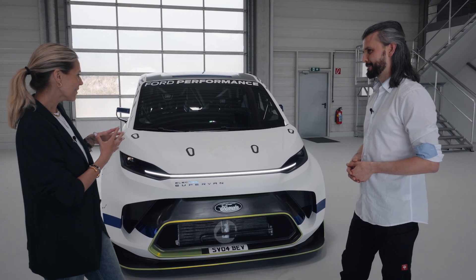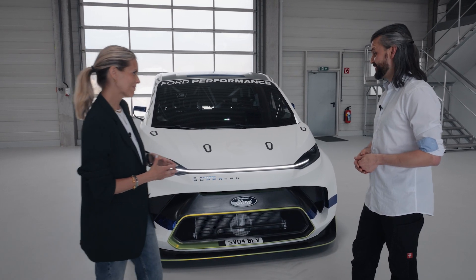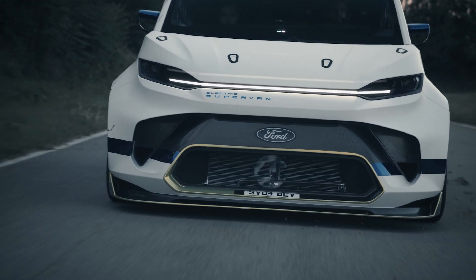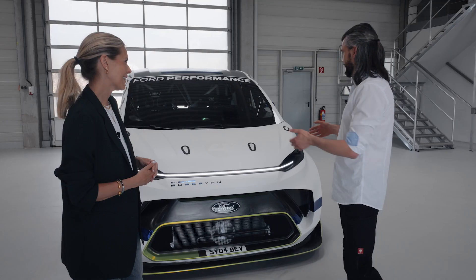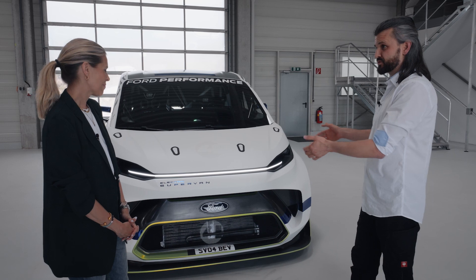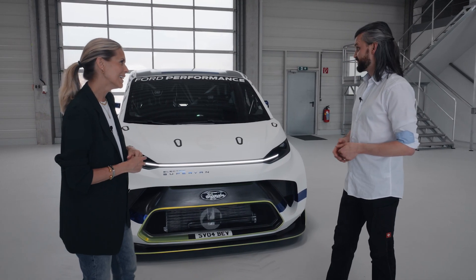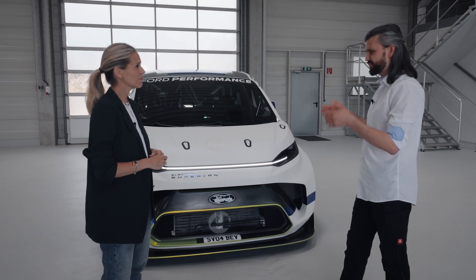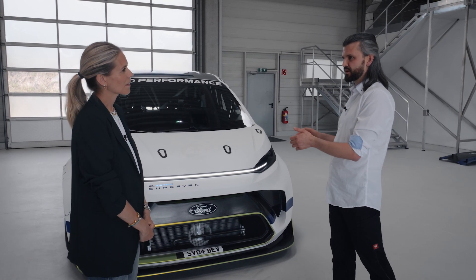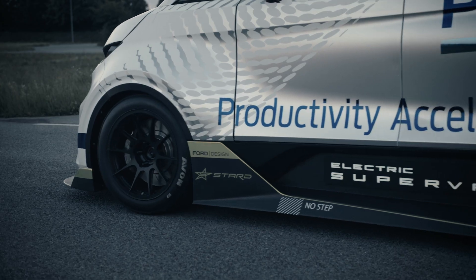Talk to us about what's going on underneath the bonnet and a bit about the performance. Underneath is the right word, because we have an extremely low-packaged powertrain on the front and on the rear. The whole body of that vehicle is based on the true next-generation Ford E-Transit Custom. The battery is 50 kilowatt-hours — a fully high-performance optimised battery system packaged into a high-safety carbon fibre casing, entirely optimised to deliver the most power you can get out of it.